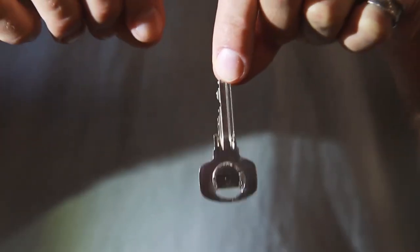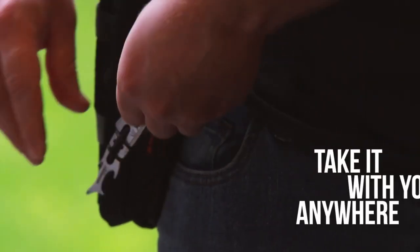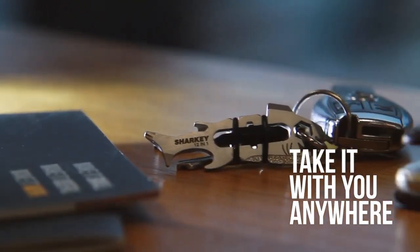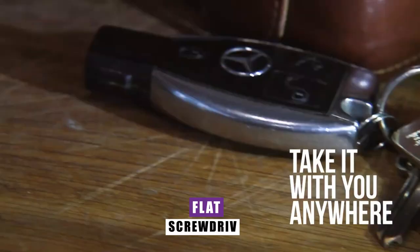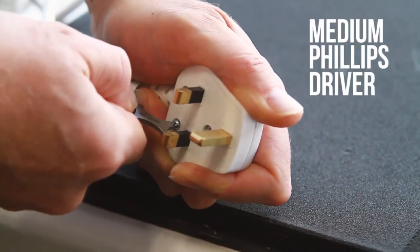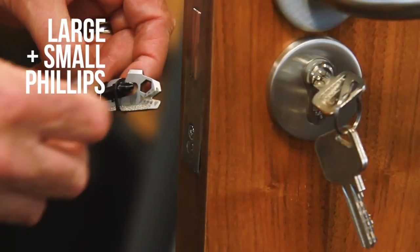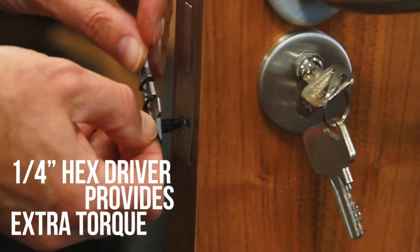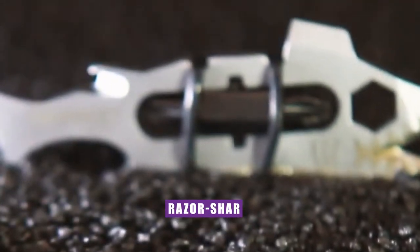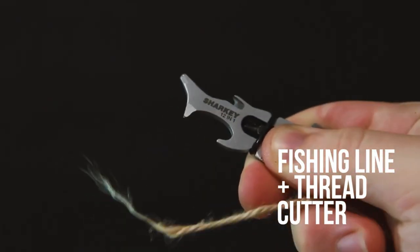Sharky. Introducing the Sharky, a 12-in-1 toolkit in the size of a key that's ready to take a bite out of your everyday challenges. Sharky's face boasts a trio of flat screwdrivers in varying sizes, while its tail end features a medium Phillips for added versatility. The removable bit takes center stage, showcasing both small and large Phillips screwdrivers for a wide range of tasks. At the top, a flight-safe yet razor-sharp cutter awaits, perfect for handling fishing lines and threads with precision.